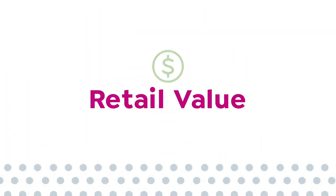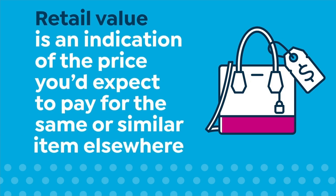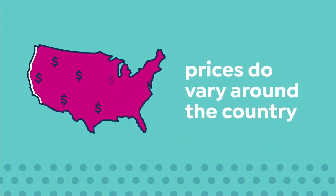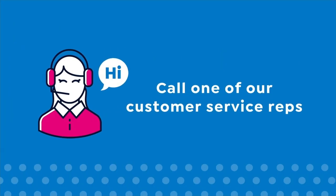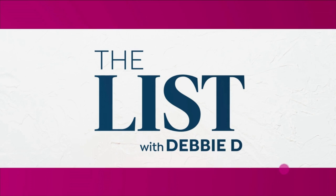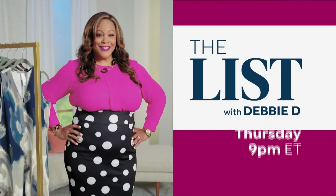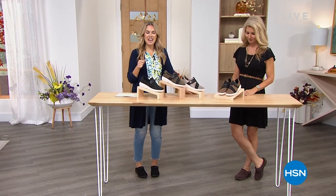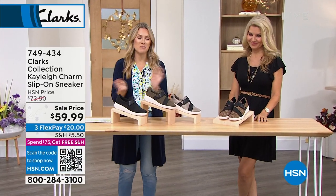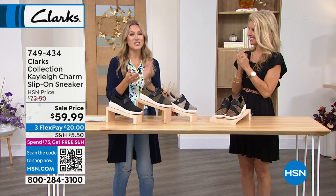Here at HSN, we base our retail values on nationwide information. Retail value is an indication of the price you would expect to pay for the same or similar item elsewhere, not the price at which you would be able to sell the item. Prices do vary around the country. My name is Valerie Steff — it's always a pleasure to hang out and shop with you. I have Faith Barlow with me in the studio. We're going to dive into Clarks — we have a full hour of Clarks for you, a variety of styles to add on to your fall and winter wardrobe.